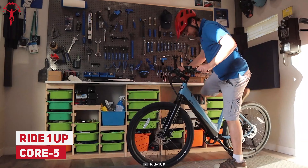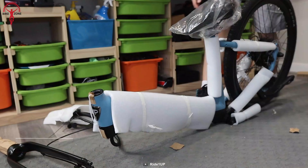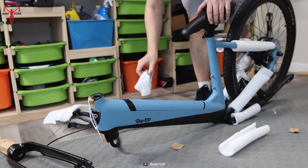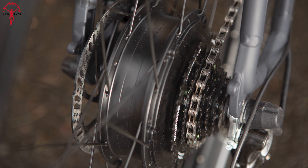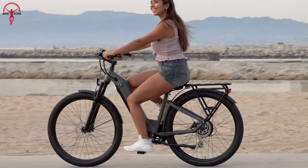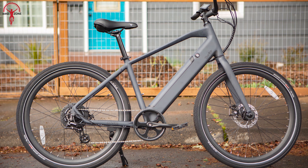In style, comfort, and design, it's tough to beat the Ride 1-Up Core 5. This e-bike is made of an aluminum frame that is durable enough to stand against any challenging condition. Ensuring better speed on the road, it has 750 watts of sustained geared hub motor that can produce 60 Nm of torque for a better riding experience. Most importantly, it does not come at a hefty price tag.